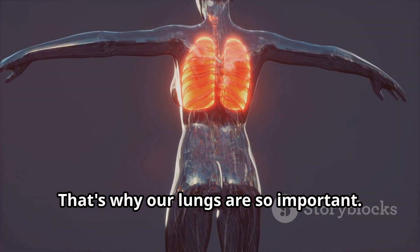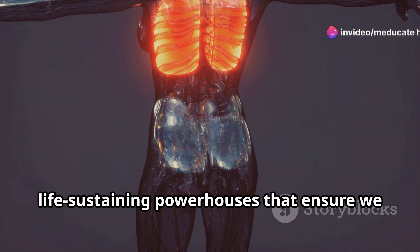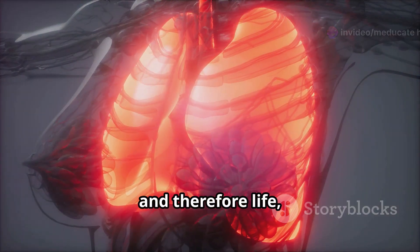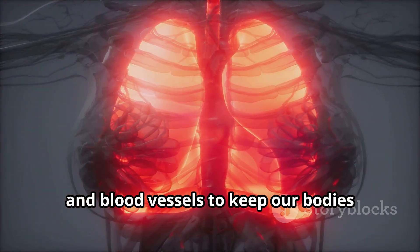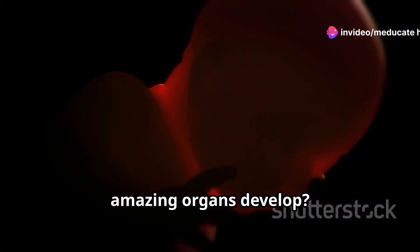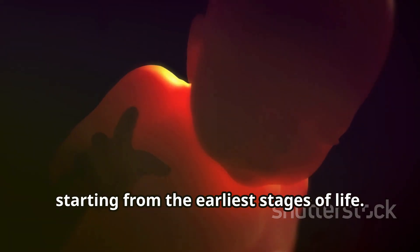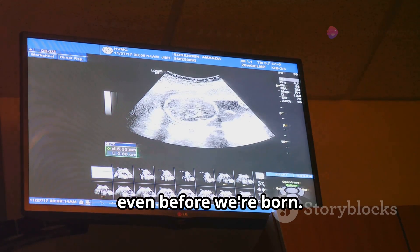That's why our lungs are so important. They are not just organs — they are life-sustaining powerhouses that ensure we get the oxygen we need, vital organs that make breathing and therefore life possible. The lungs work in harmony with the heart and blood vessels to keep our bodies running smoothly. But have you ever wondered how these amazing organs develop? The journey of lung development is a marvel of nature, starting from the earliest stages of life.